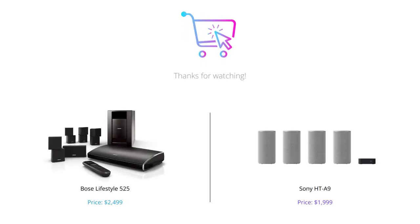And that wraps up our comparison of the Bose Lifestyle 525 and the Sony HT-A9. As you can see, both offer exceptional performance, but the Sony offers more advanced features at a lower price point. So it's a win-win situation with the Sony HT-A9. Remember to like this video and leave a comment below with your thoughts and opinions. Also, don't forget to subscribe to our channel for more reviews like this. Thank you for watching.